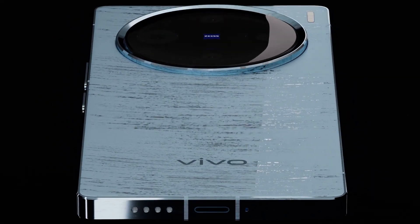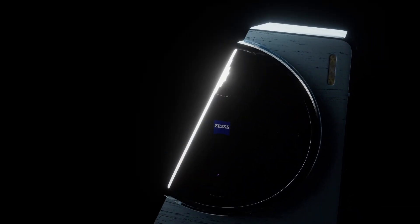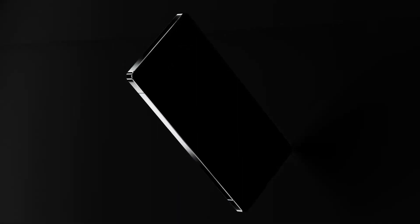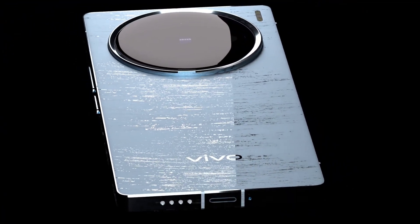If we talk about the camera, the rear camera will be 200-megapixel, along with a 50-megapixel ultra-wide, a 50-megapixel depth sensor, and a front camera of 80-megapixel. 4K video recording can be done easily with this mobile.